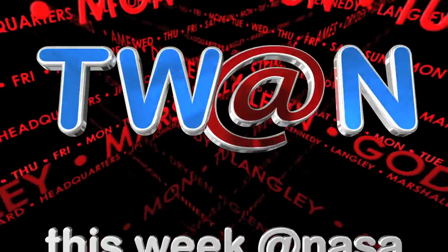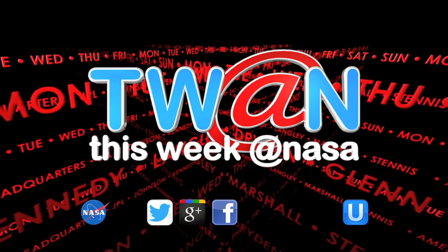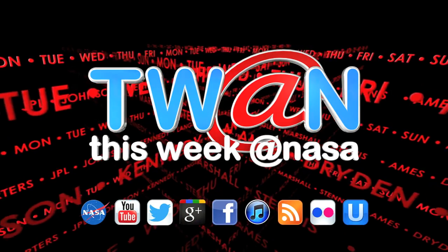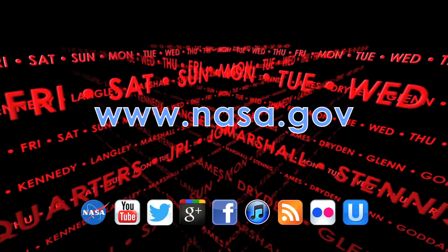And that's This Week at NASA. For more on these and other stories, or to follow us on Google+, Flickr, and other social media, log on to www.nasa.gov.